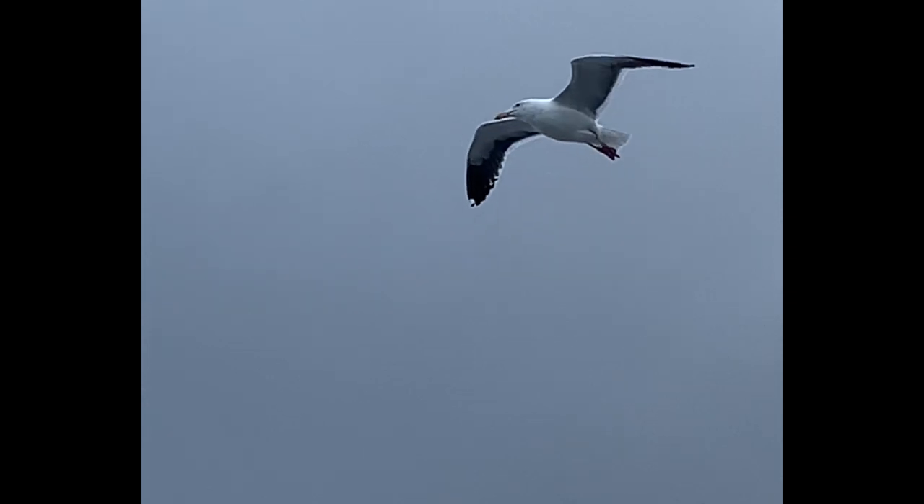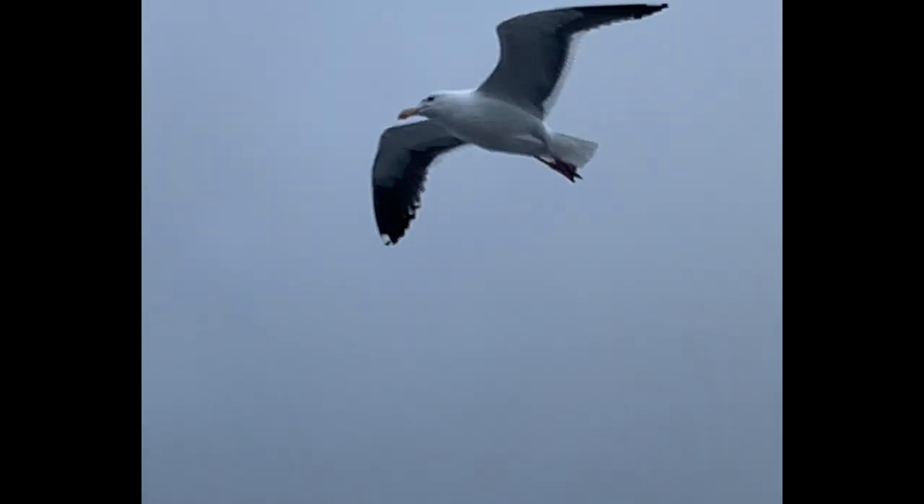A seagull's diet usually contains fish or other small animals. But you've got to watch out, because sometimes they'll eat your lunch.